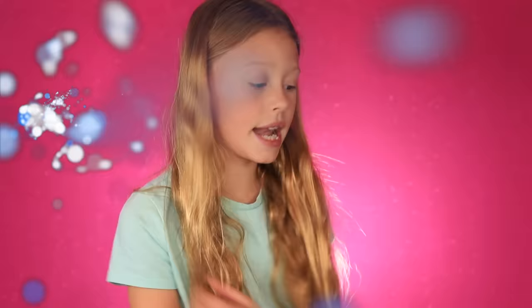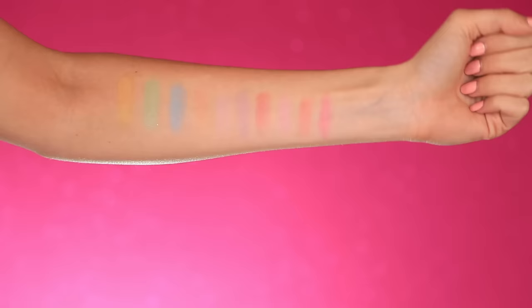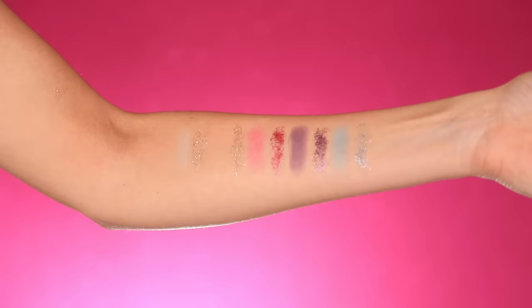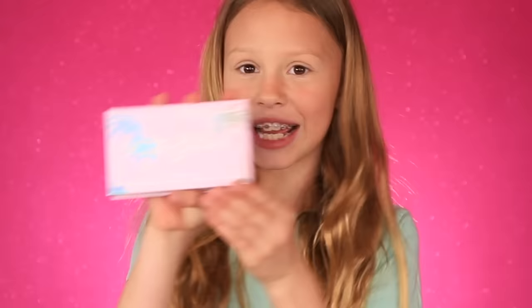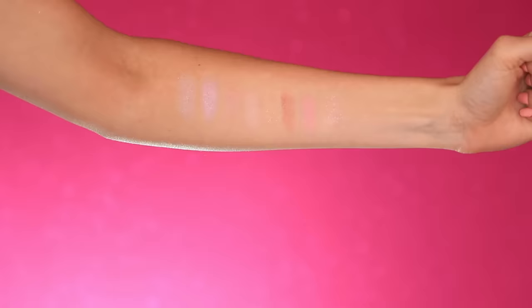Now let's move on to the eyeshadow. This one is from Lips Markers — look at all these colors! It's got pink, peach, and light pink. This one is from Shine Bright — awesome, glittery colors including my favorite color blue, plus purple, pink, gold, and silver. This brand called Petite and Pretty is safe makeup for kids and adults. It's a really cute little palette — look how pretty it is!